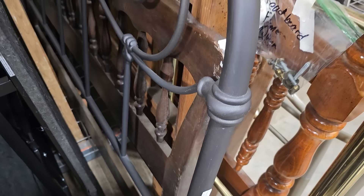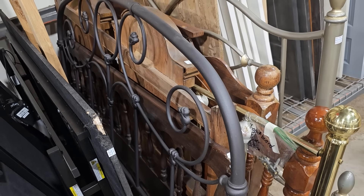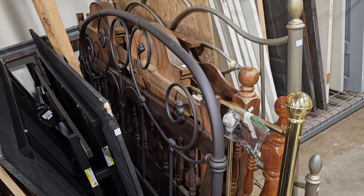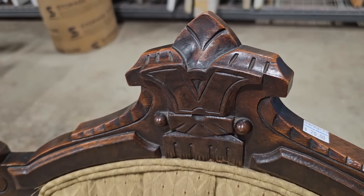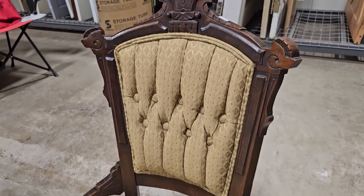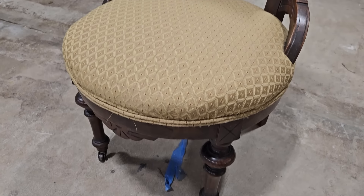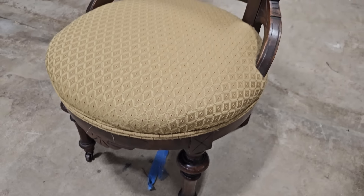I'm always finding the best deals on beds at these ReStores. This metal headboard is only $10.00. And this chair — another one of my favorite finds — it's only $20.00. I think it's worth every penny. Isn't that fabulous? Oh, I love, love, love that chair.